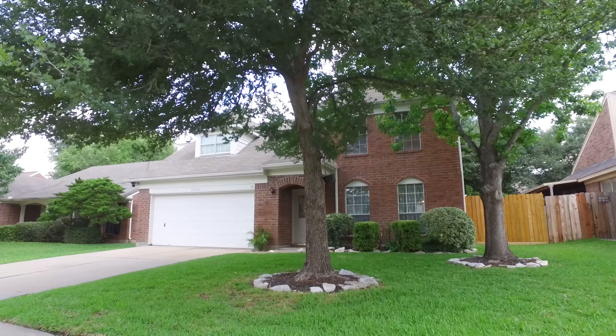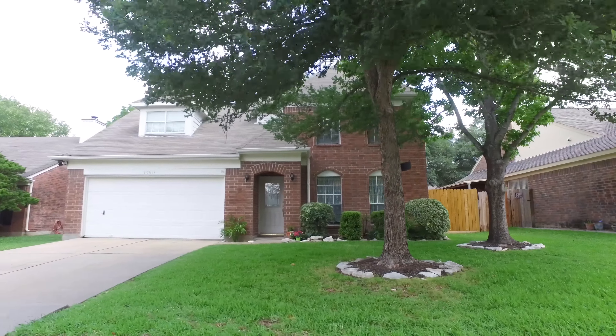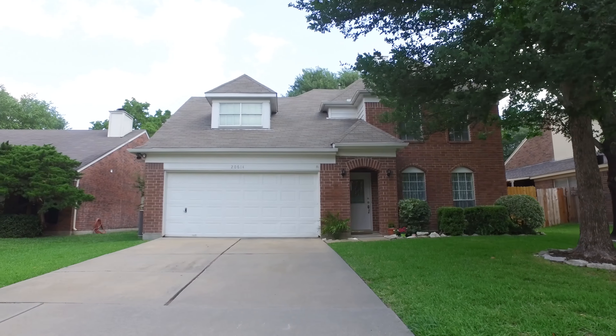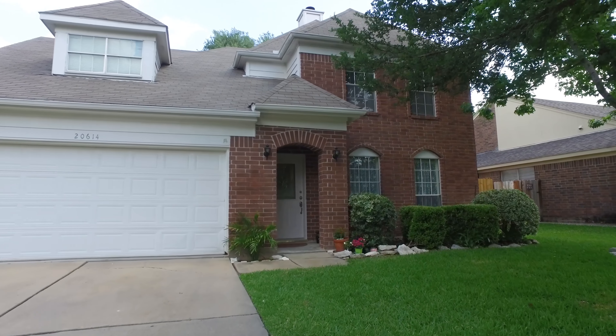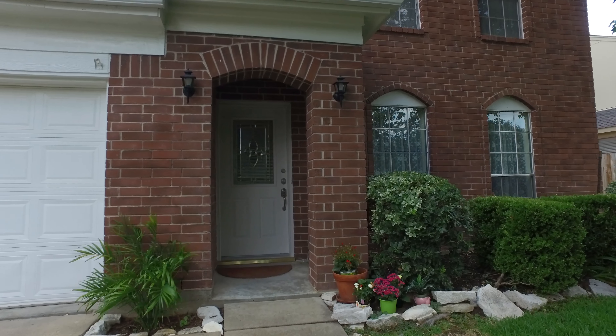Welcome to the walkthrough video tour of this beautiful home. The front yard is absolutely lovely with so much charm. It's bright and attractive, cheerful, just calling you to take a look around inside.